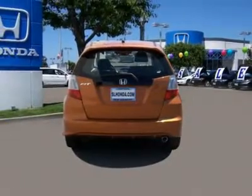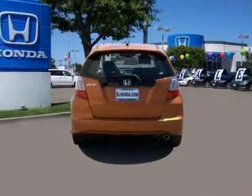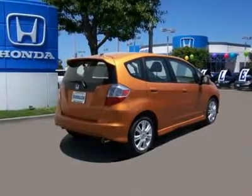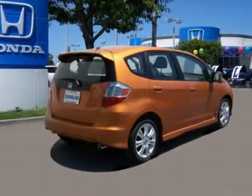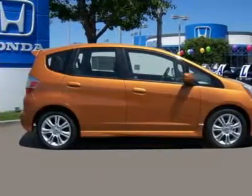The Honda Fit Clearance Sale offers the lowest prices and the largest inventory to choose from. Due to the special clearance prices, we will sell out of Honda Fit inventory in the next few days. Last year we sold out in 7 days.